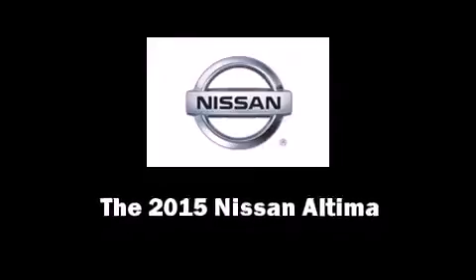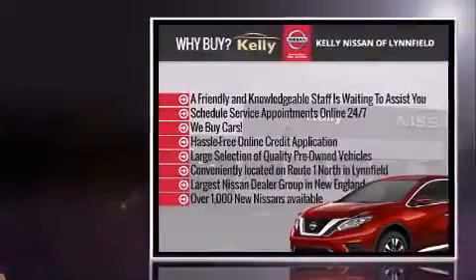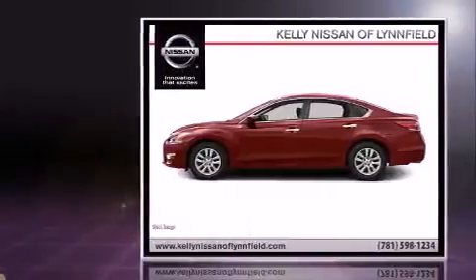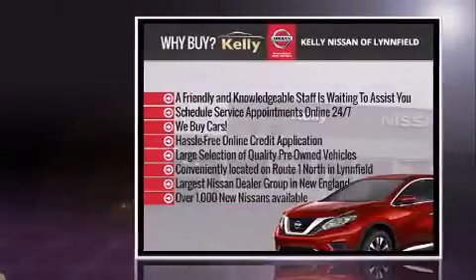Outstanding design defines the 2015 Nissan Altima. This four-door, five-passenger sedan will allow you to take command of the road with confidence. It features an automatic transmission, front-wheel drive, and a 2.5-liter four-cylinder engine.